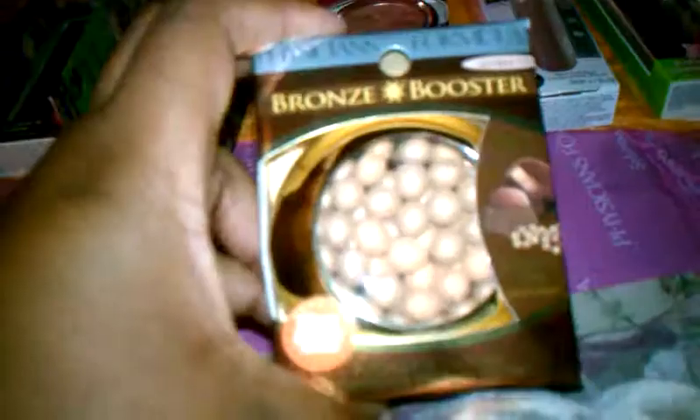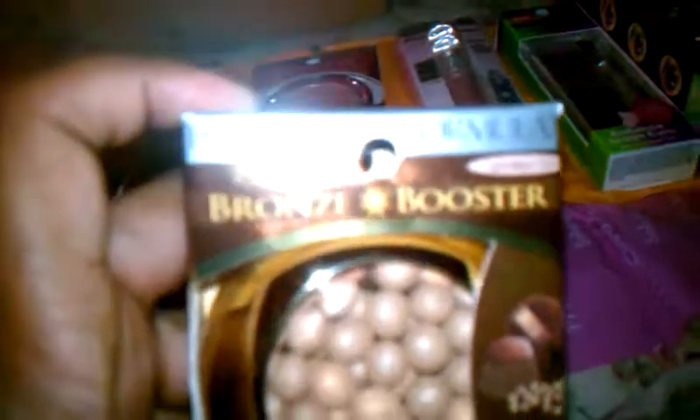This is of course mascara — it's Jumbo Lash. This is supposed to be organic so it's supposed to be really good for the eyelashes. It comes with the bronze booster, the little nugget up in there. Basically this is what it says is a bronze booster and it's supposed to give that glowy effect. This is for light to medium but I think I'll be able to make this work.